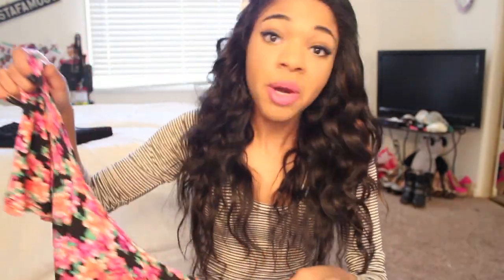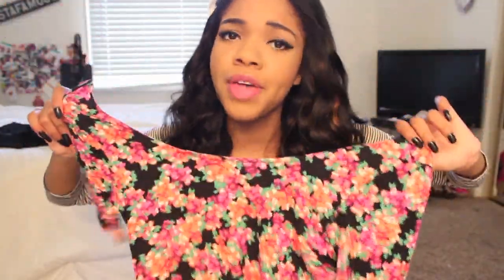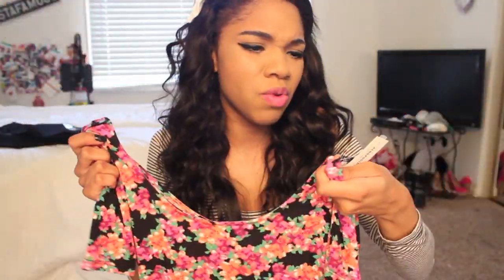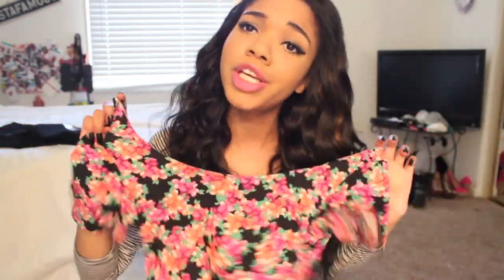Then I got this cropped floral top, also from Bethany Moda's line. Her stuff is so amazing — really really good quality and super cute for summer. All I wear is black, so it's kind of nice to have some floral prints and change it up.